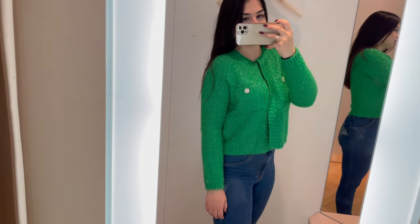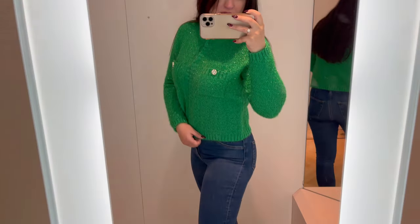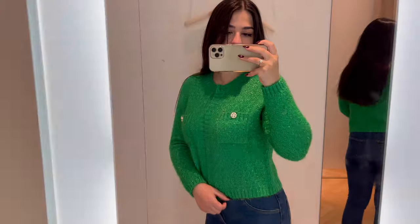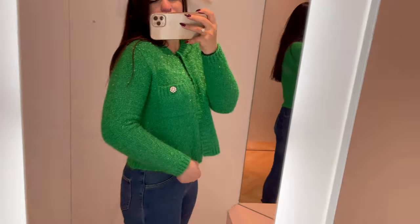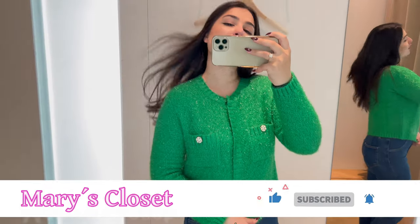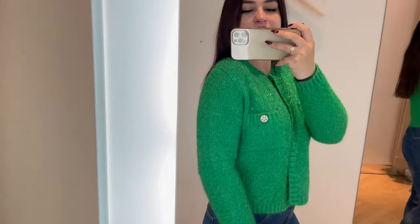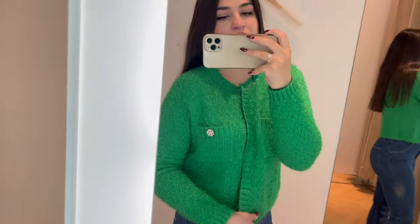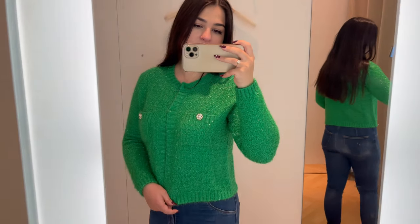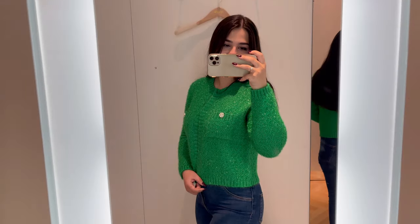I found this beautiful cardigan from Marge in a beautiful green color which I am really in love with. It's a little bit short so I don't really like the length, but the color and the glitter are so nice. I'm considering buying it — it's also in the sales right now, I think around 130 euros.